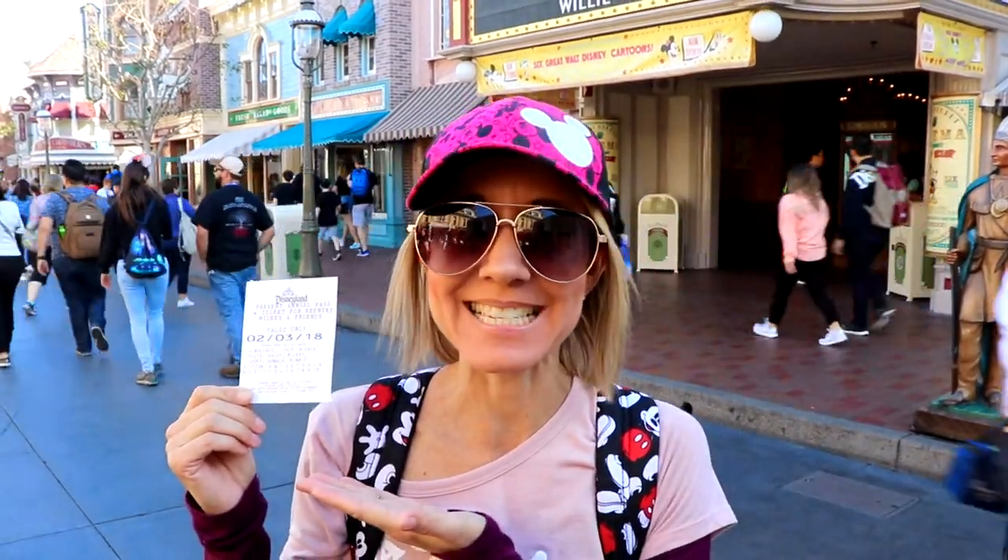Hi everybody! Welcome back to another awesome day, another awesome vlog. We are back at Disneyland today. This is our first trip for the month of February and we're on Main Street.